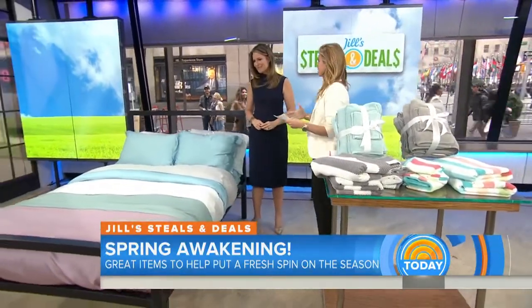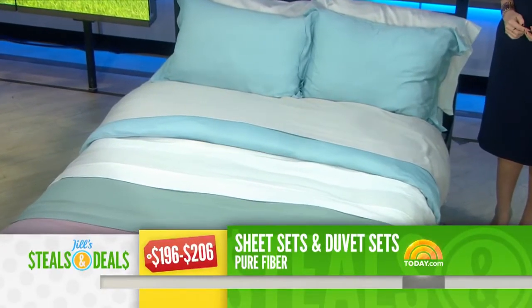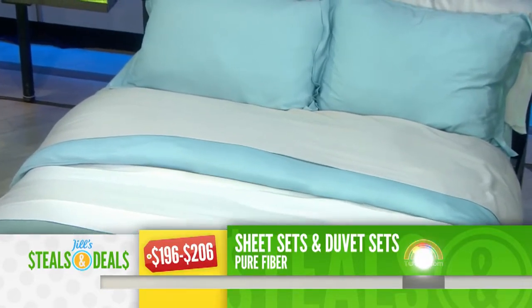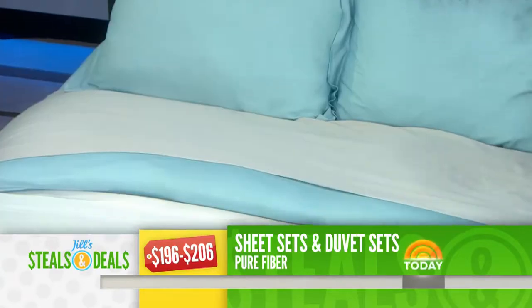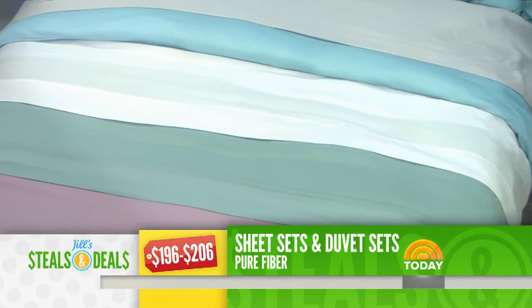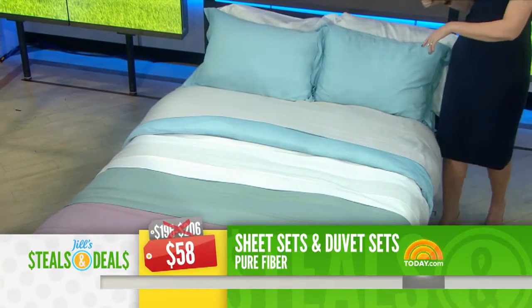I want to start with bedding, because that's great to refresh for spring, especially in a fun color. This is Pure Fiber — retail $196 to $206 — with linen and Tencel sheet sets or duvet sets. If you're not familiar with Tencel, just feel it — it's similar to rayon and bamboo. 300 thread count, queen to California king. The retail is $196 to $206, and the deal is $58, 72% off.